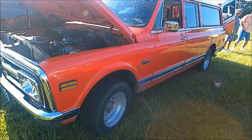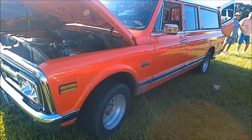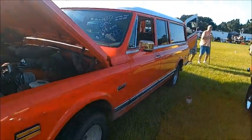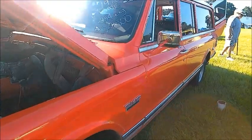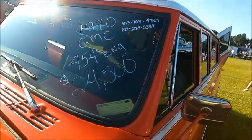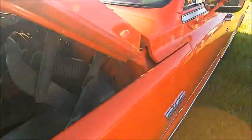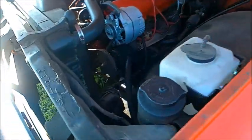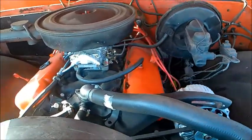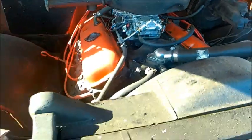This is a very nice 1970 GMC Custom Suburban. Now this predates, of course, the modern sport utility vehicle. There you see what the price is. And at the end of the video, you're going to hear the engine running. It's a 454.